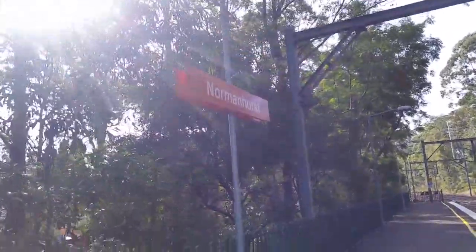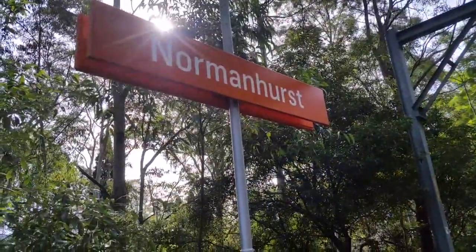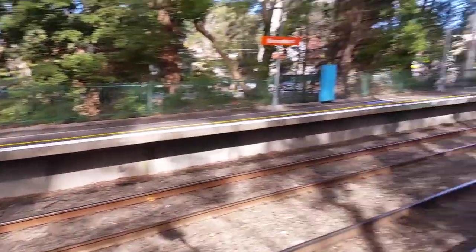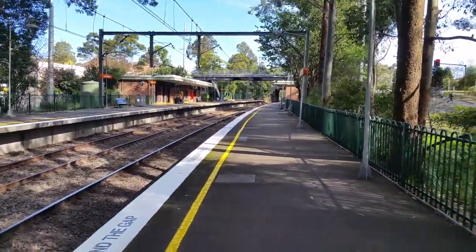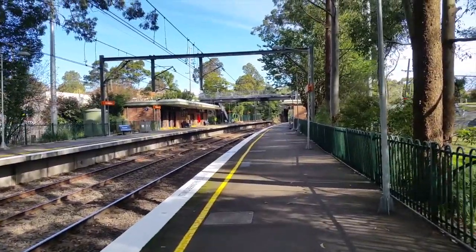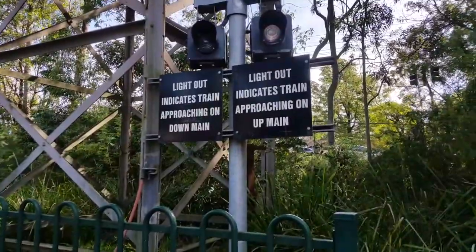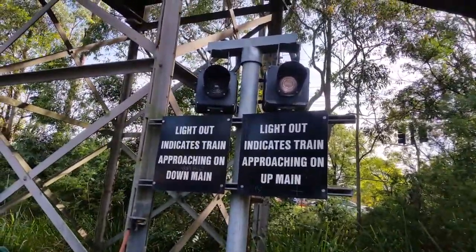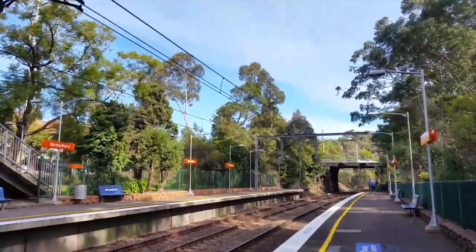Normanhurst has the new station signs — these orange station signs. That should be NC35, and there's only a yellow line here. So I'll see you when I have the next train passing. This looks a bit interesting, doesn't it — I think these are guards indicators.